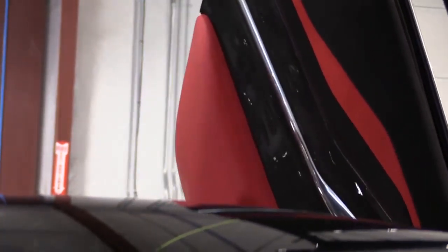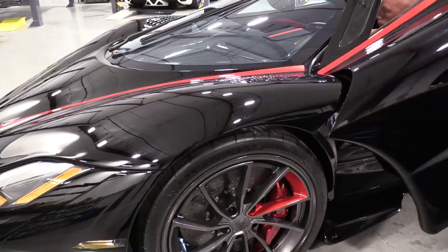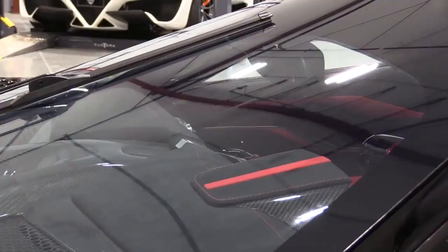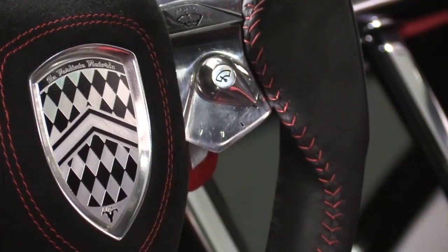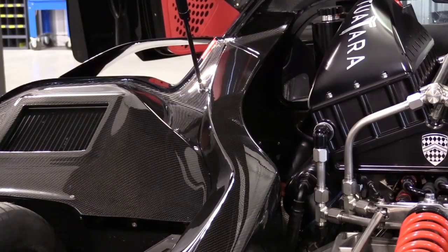Along the way, they'll aim to break the Guinness World Record for fastest production car at 300 miles per hour. We have spent so much time on the engineering side to design a vehicle that can achieve that record, and we're very confident we can do that now.